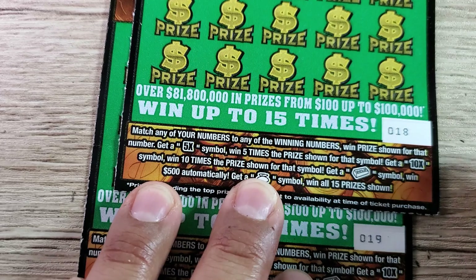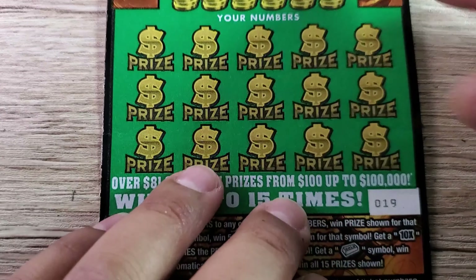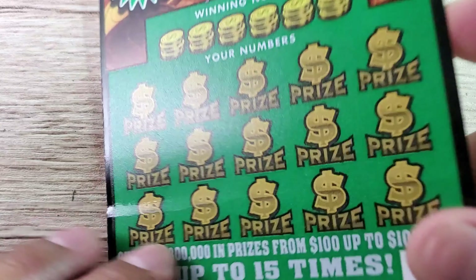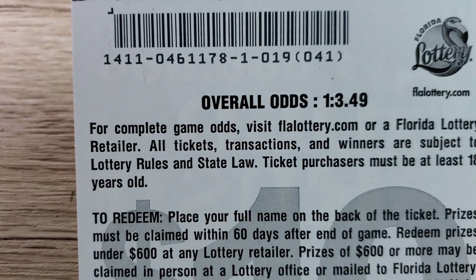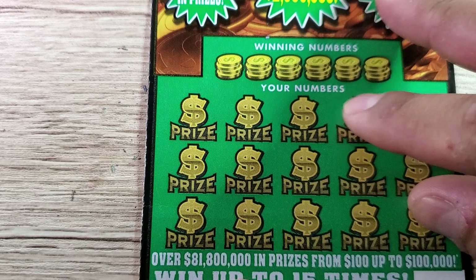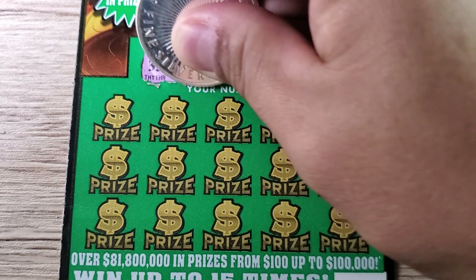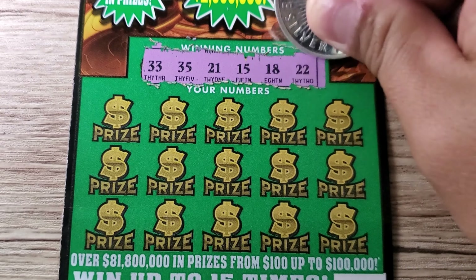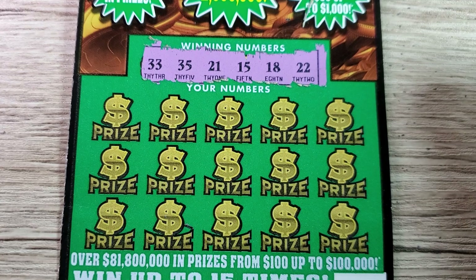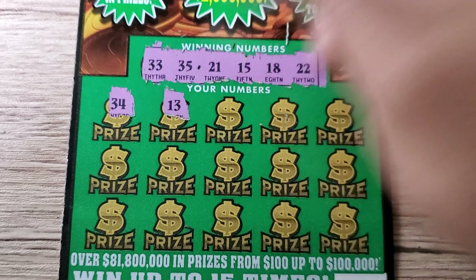Let's jump over to the ten dollar Gold Rush classics — we got tickets number 18 and 19. Let's do it backwards and start with 19. All the same rules apply and all the symbols are the same. The overall odds on this ticket are one out of 3.49. Our winning numbers are 33, 35, 21, 15, 18, and 22. Let's see if they print these ten dollar Gold Rush back-to-back winners.